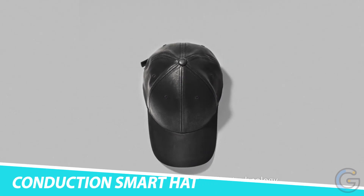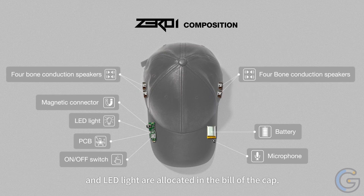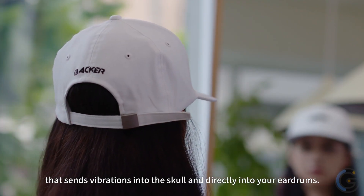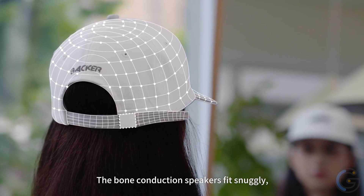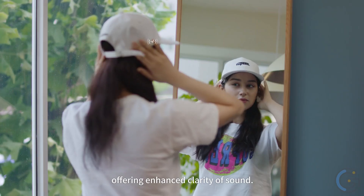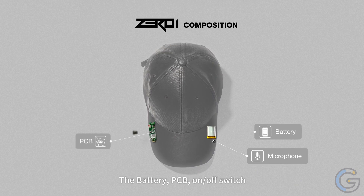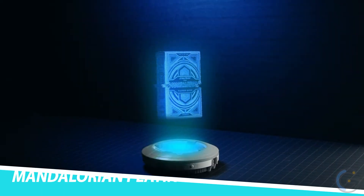Zero-I Bone Conduction Smart Hat. Take your audio to the future with the Zero-I bone conduction smart hat. This incredible wearable uses the latest technology to deliver audio right to you. All you have to do is put it on and connect to your smartphone. The Zero-I smart hat features four built-in bone conduction speakers placed perfectly in the hat, so you can hear your music and even take phone calls with ease.